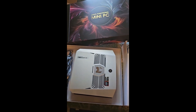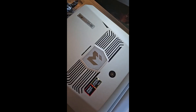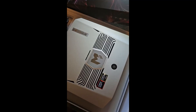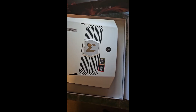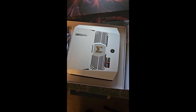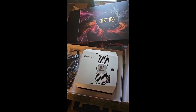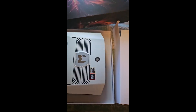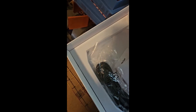Hey folks, I just got the new Beelink mini PC — the brand new model that comes with the AMD Ryzen AI Max 395+, 128 gigabytes of RAM, and the new Radeon graphics, straight from Hong Kong. Pretty nice box. It comes with a pretty beefy power supply cable, a DisplayPort cable, and two little screws to hold the stand in place.